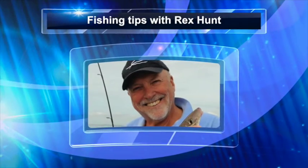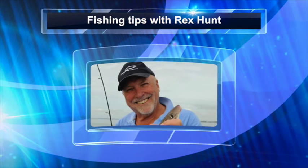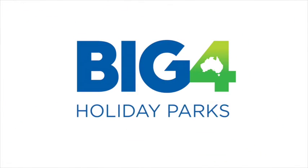Fishing tips with Rex Hunt for Big Four Holiday Parks. Come and see Australia by Big Four Holiday Parks. I want to take you out, out, out on a holiday.